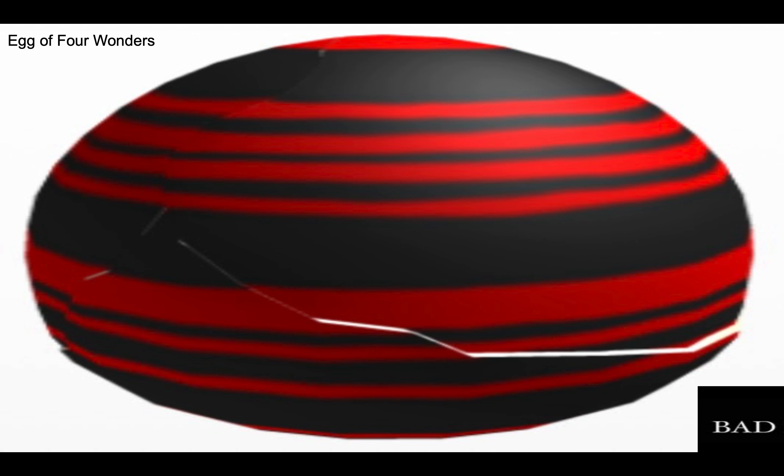Number 18 is the egg of four wonders. I don't like the shade of red they chose with this black, and also why are there four tiny lines on the top, then one big line and two little lines? Number 17 is the mystical egg of eggchantment. Take the wizard egg from the 2013 egg hunt and make it a creepy eye thing — that's basically what this is.